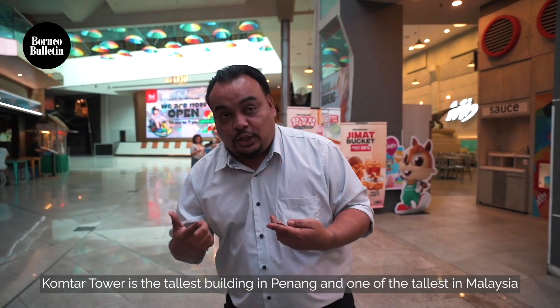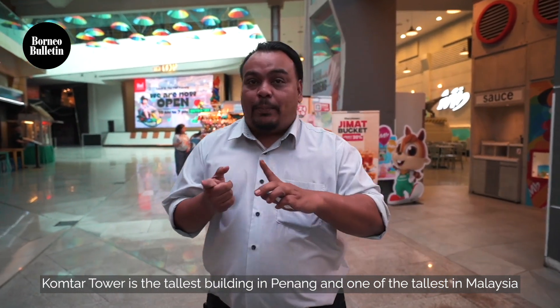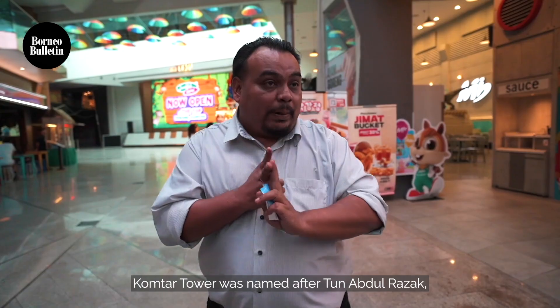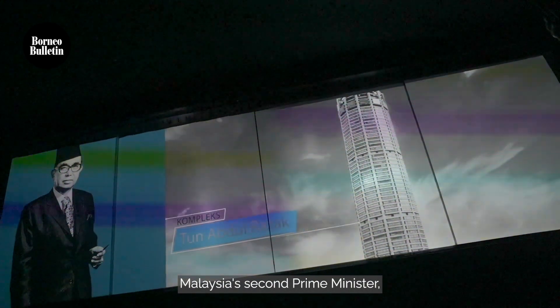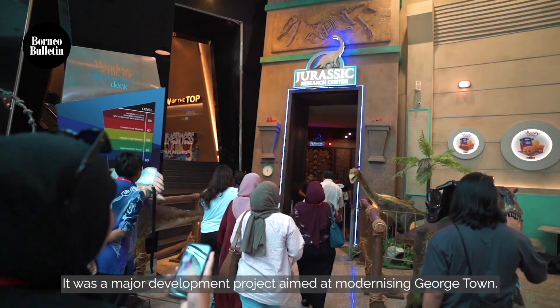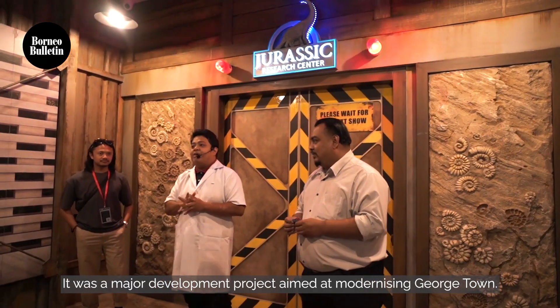KOMTAR Tower is the tallest building in Penang and one of the tallest in Malaysia, standing at 249 meters with 68 floors. KOMTAR Tower was named after Tun Abdul Razak, Malaysia's second Prime Minister, and was opened in 1986. It was a major development project aimed at modernizing Georgetown.